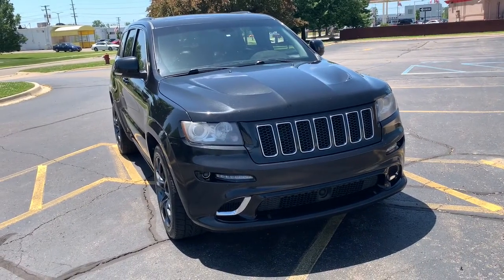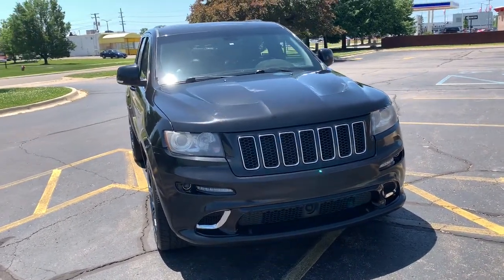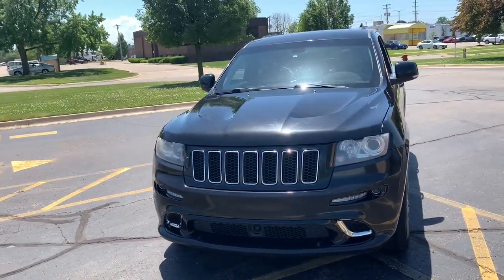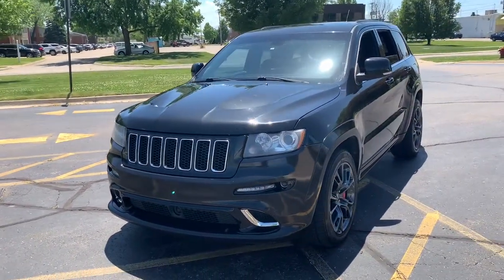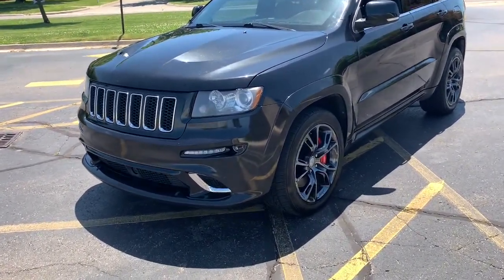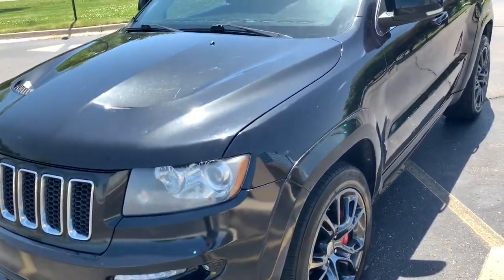Get acquainted with the 2012 Jeep Grand Cherokee. With less than 200,000 miles on the odometer, this vehicle provides excellent value. The Jeep Grand Cherokee — the stylish all-terrain SUV that blends comfort, high performance, and rugged capability.